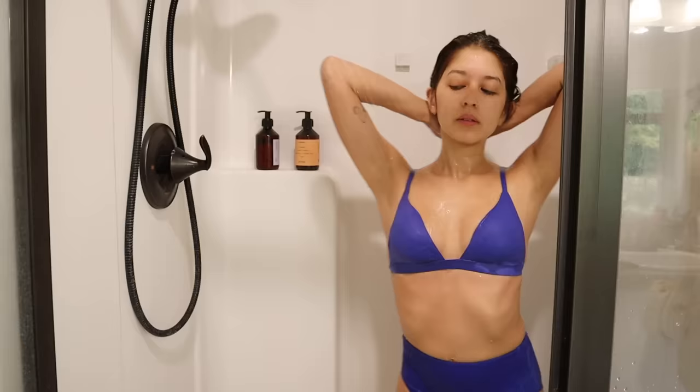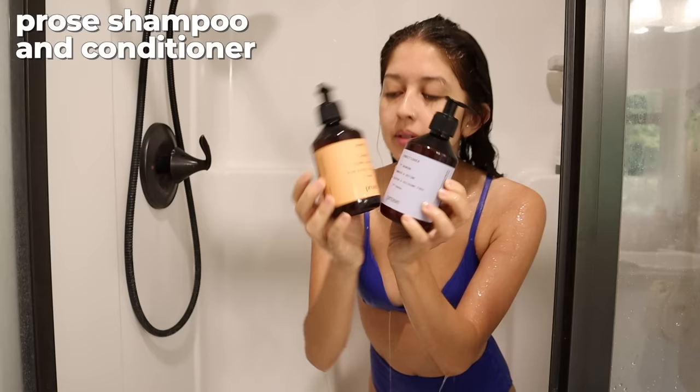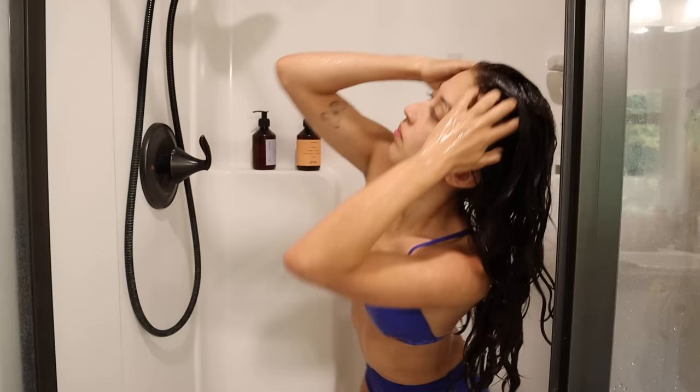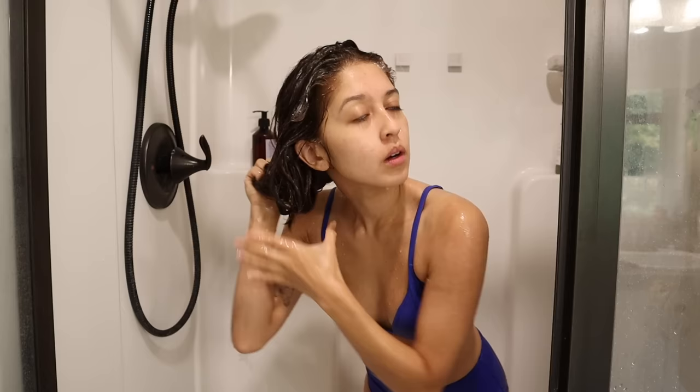First, we're going to start with washing my hair. I use the brand Prose for my shampoo and conditioner. This is one of those companies that creates a custom formula based on your location, your hair type, your needs, etc. I've had a really great experience with this product — I'm not associated with them at all — I've been using it for about four or five months now and I'll definitely be reordering. First, I'm taking the shampoo and working it into my scalp, and then any excess shampoo I'll use on the ends of my hair.